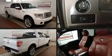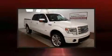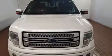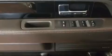Ford ensures the safety and security of its passengers with equipment such as dual front impact airbags with occupant sensing airbag, head curtain airbags, traction control, ignition disabling, and four-wheel disc brakes with AVS.